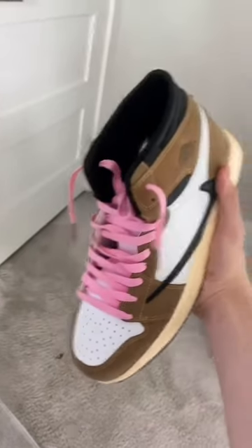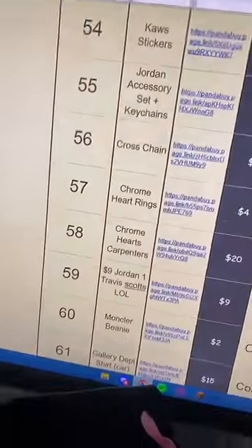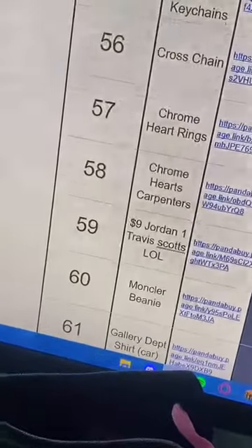But those are all minor flaws, and I definitely recommend getting these. They fit half a size bigger. These are definitely a cop. Actually, this video is a joke — the shoes have a lot of flaws on them. But if you do want them, they will be line 59 in my spreadsheet.